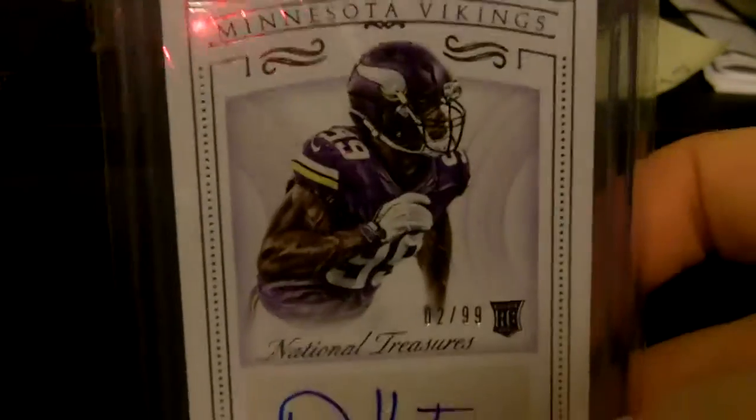I don't see the numbering on that one — maybe it's not numbered, doesn't matter. Danell Hunter, National Treasures rookie auto out of 99. He's going to be a beast.